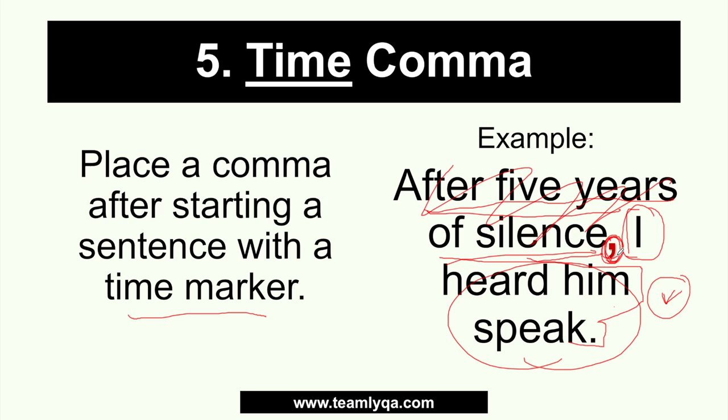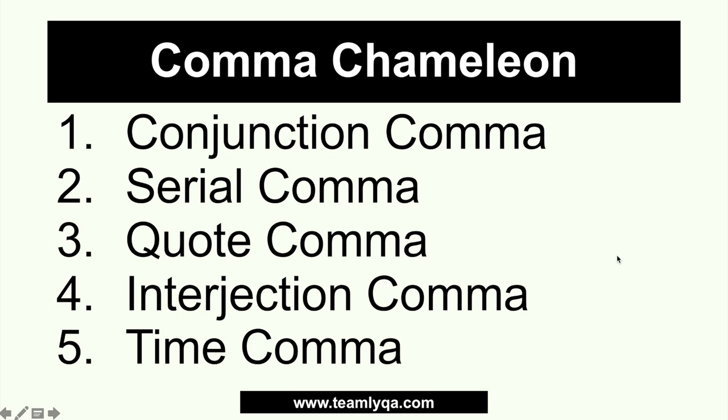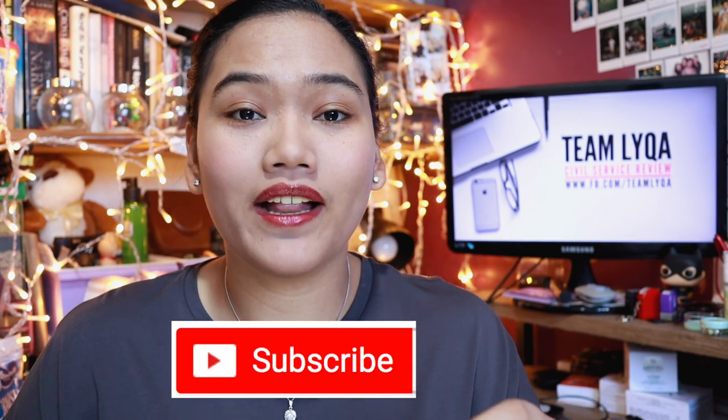So, here are the five uses we covered in this session: the conjunction comma, serial comma, quote comma, interjection comma, and time comma. If any of those was confusing, let me know in the comments below. Don't forget to follow along because in the next video, we'll discuss uses six through ten — there are ten uses of the comma chameleon in total. I hope you learned something today. If you did, click thumbs up, share this video with your friends so they can prepare for their exams too. If you're not yet subscribed, hit subscribe and the bell icon to be notified when the next video in this series comes out. Remember, that little comma can spell the difference between passing and failing your exam. Thanks for watching — never stop learning. Kaya nyan! I'll see you in my next video!